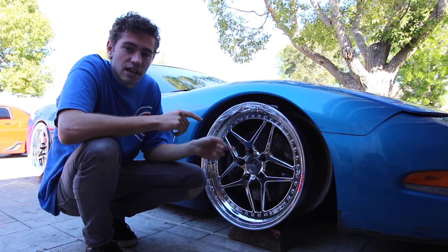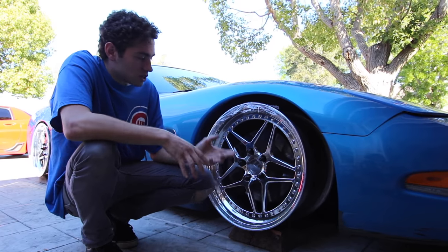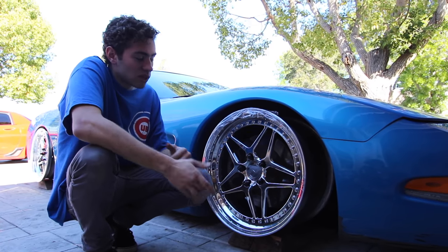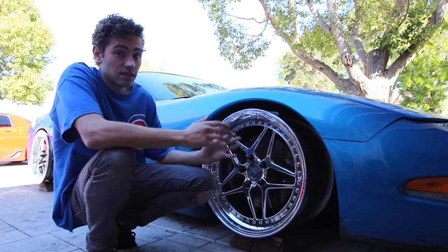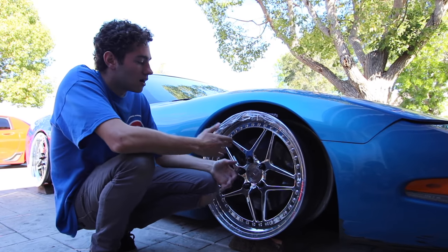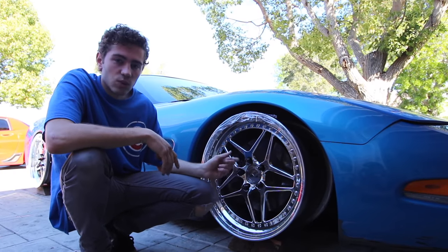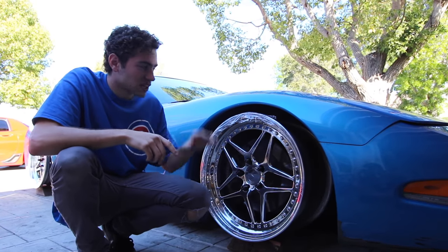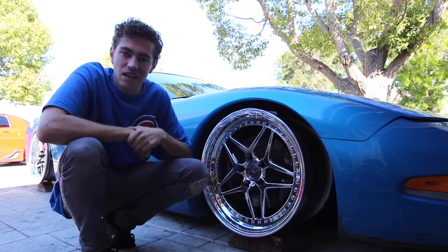These lug nuts are gonna have to go. I'm definitely gonna want shorter ones. Whether or not I want to change the color — I think they do have silver ones, so I'll probably go with some NRG silver ones, but definitely shorter as well. Since these aren't too much of a deep dish, and since the Corvette has such a high positive offset wheel from the factory, it doesn't really look too right with long lug nuts. So we are gonna have to get shorter ones and possibly a different color. Anyways guys, that's it for today. I hope you enjoyed this video. Let me know what you guys think about the Corvette and these wheels. Have a nice day.